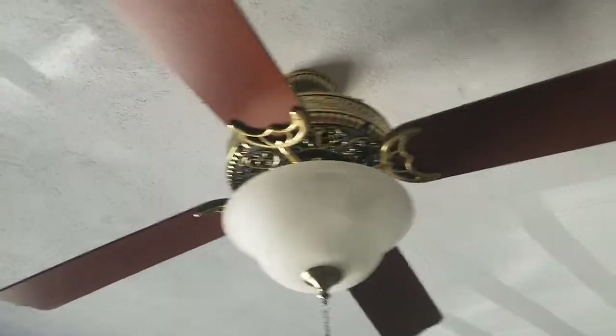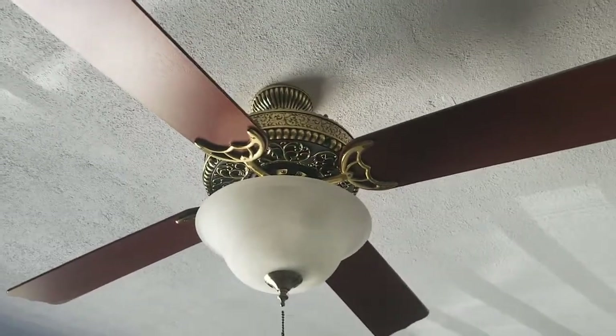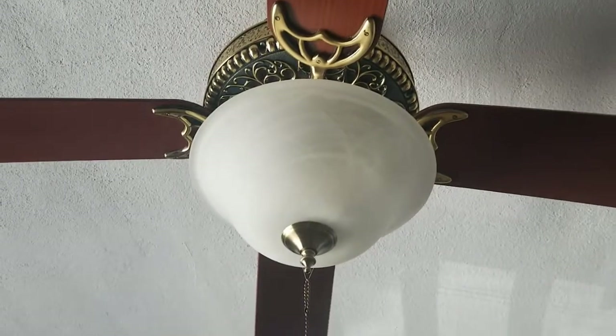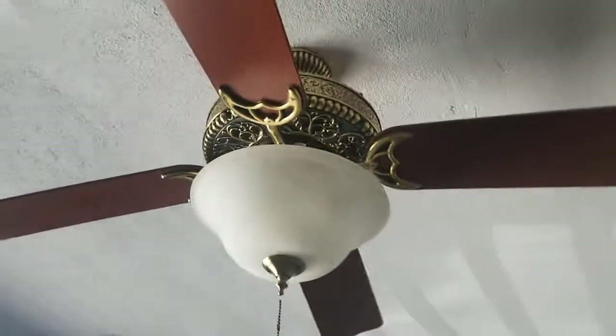In the living room we have a 52-inch bright brass Hunter Designer's Choice Ceiling Fan from 1985. It is stuck on one speed because the pull chains are ripped out of it. And this is just for design — we cannot pull on this; it will not do anything.